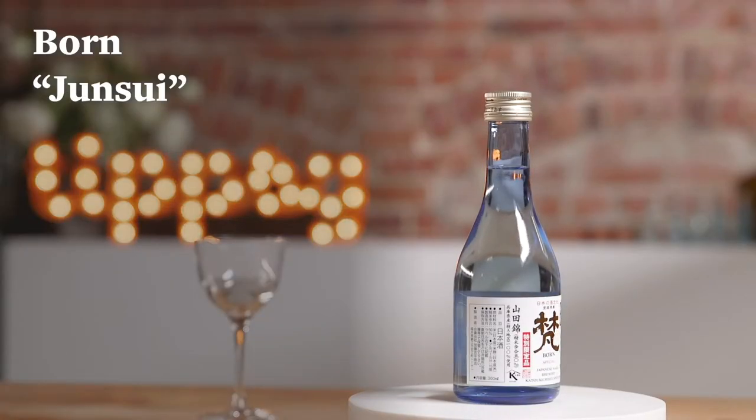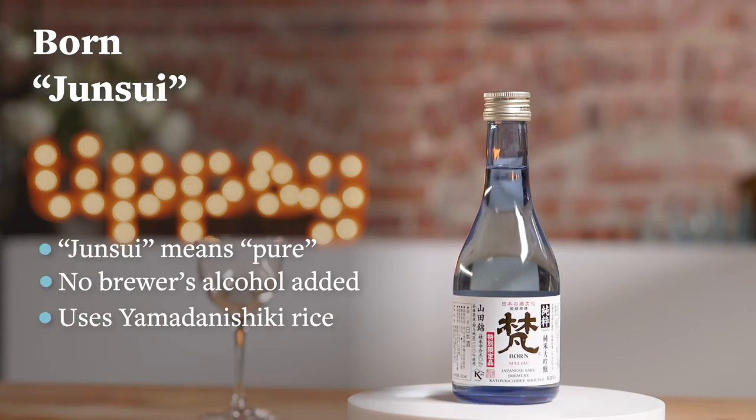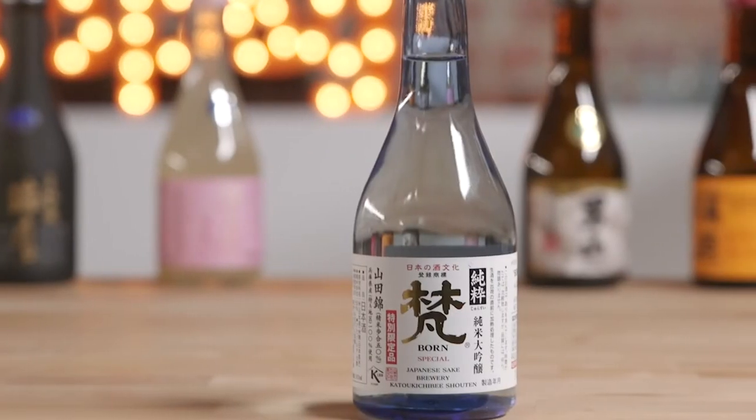Our next sake is called Born Junsui Junmai Daiginjo. Junsui means pure and Junmai Daiginjo means that there's no brewer's alcohol added and it uses highly polished rice.